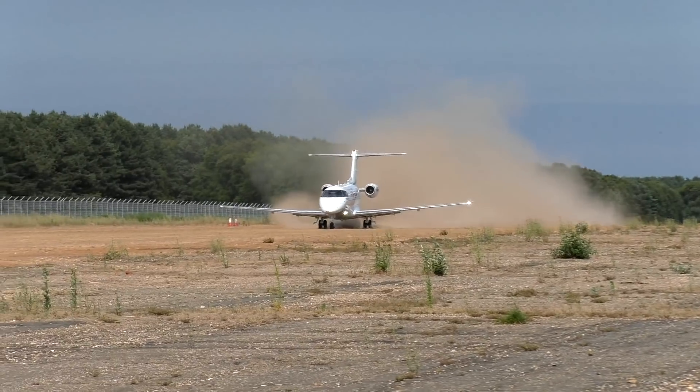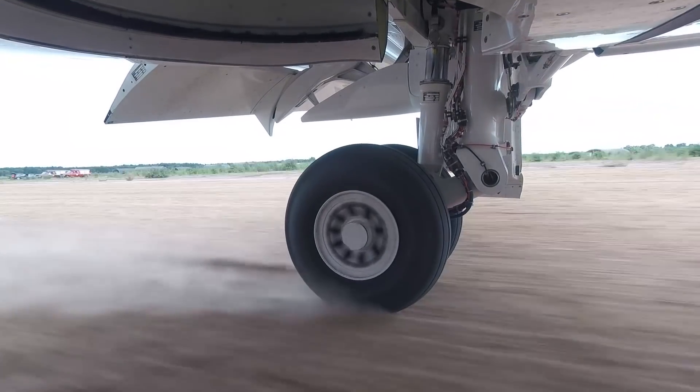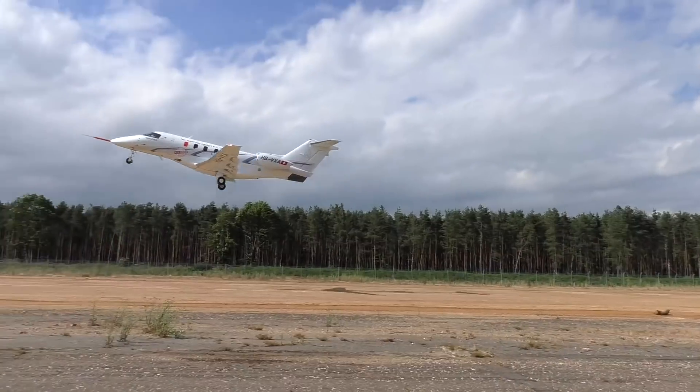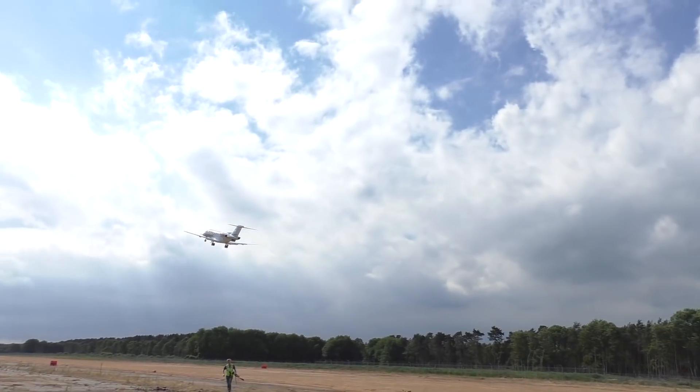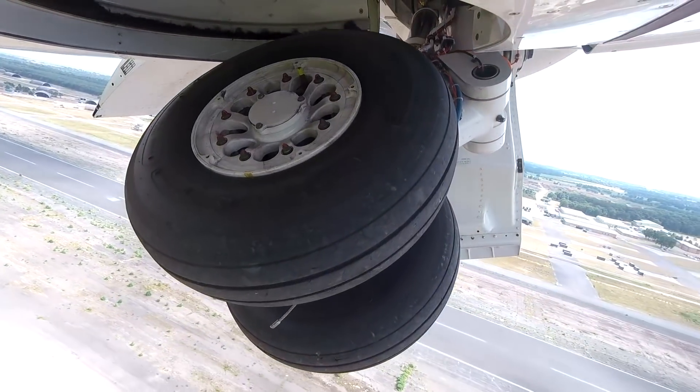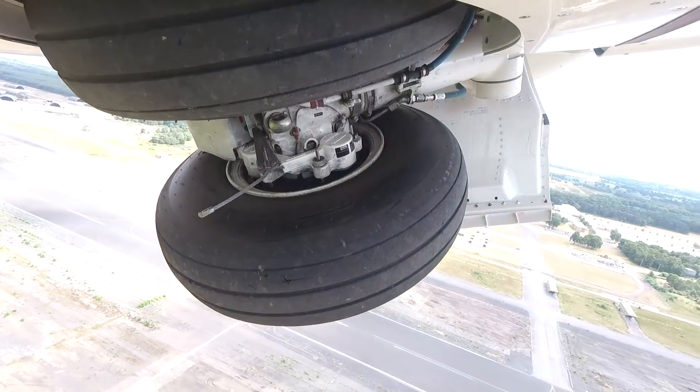The Swiss manufacturer designed the aircraft to operate in these conditions, and it is working towards obtaining rough field certification later this year. The company says that the twin jet's wing and flap system is optimized for slow and steep approaches, and the landing gear's dual main wheels are ideal for rough surfaces.